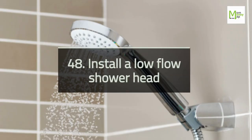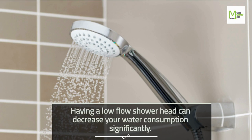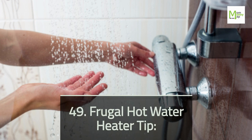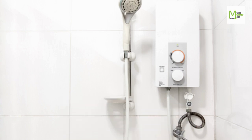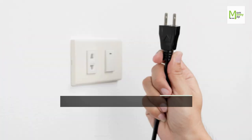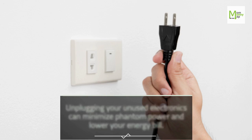Tip 48: Install a Low-Flow Shower Head. Having a low-flow shower head can decrease your water consumption significantly. Tip 49: Frugal Hot Water Heater Tip. Lower the temperature of the hot water heater — 120 degrees Fahrenheit provides comfortable hot water for most. Tip 50: Unplug Electronic Items. Unplugging unused electronics can minimize phantom power and lower your energy bill.